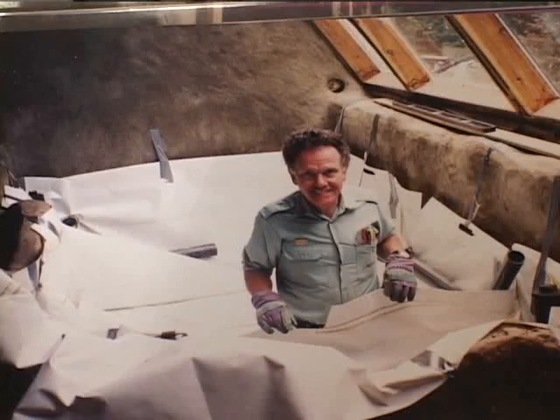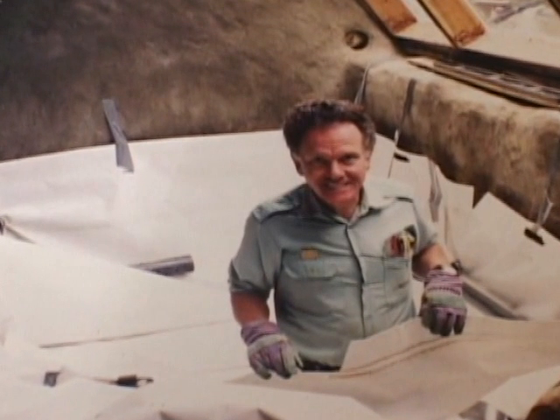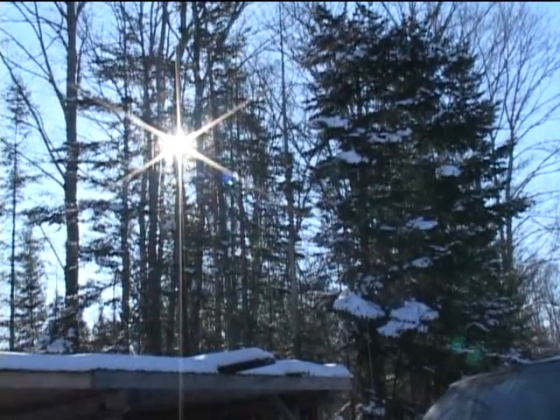People are looking for real things they can do — how do you really take control of your life when you're caught in this little rat race? How do you escape? And now we just smile and say: this. This is how you escape. This is freedom. Very few people ever experience that in their life.